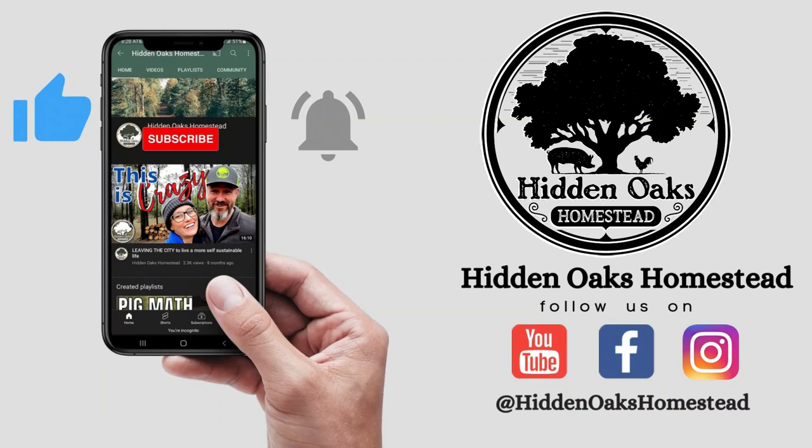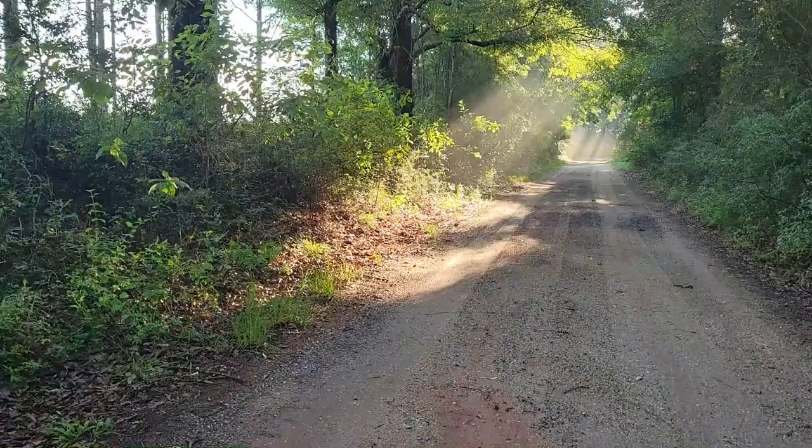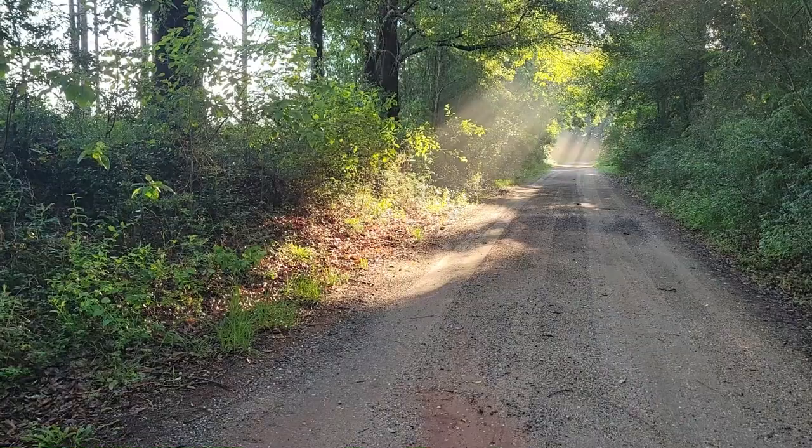We're heading out into the woods today. It's a beautiful morning — not quite too crazy hot and humid yet, and it's going to cool down once we're out in the woods and in the forest.